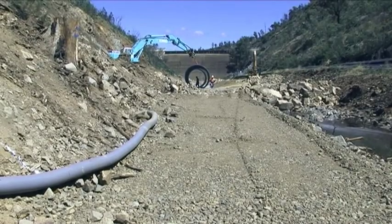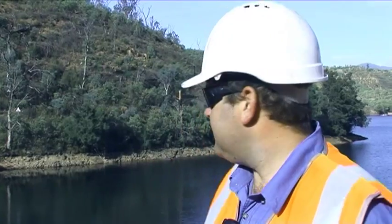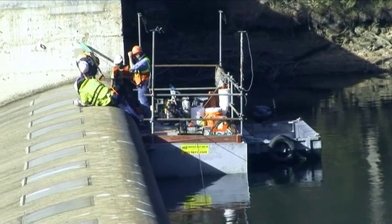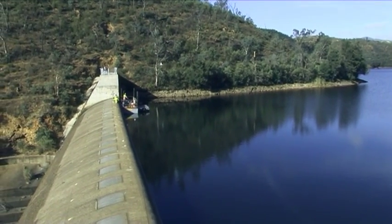Despite its intended submergence beneath the new reservoir, the original Cotter Dam wall also required some additional work. The reason for the work on the old wall is to raise the level — we're installing what are called flashboards. They allow us to have more storage capacity whilst we're constructing the new dam, so if we get rain and it does overtop, we've got more storage capacity to contain the water.